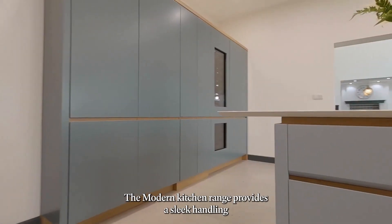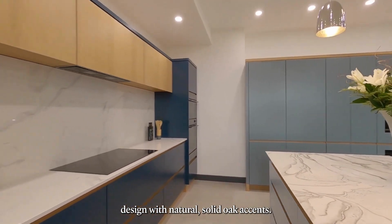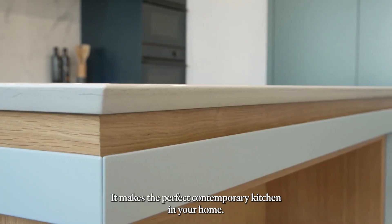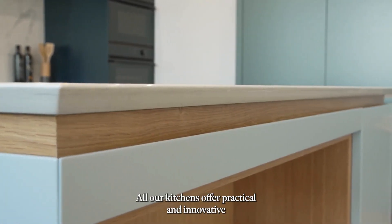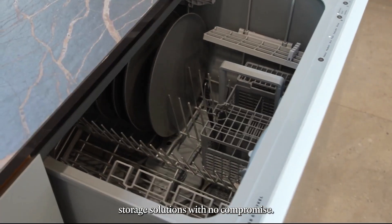The modern kitchen range provides a sleek handleless design with natural solid oak accents. It makes the perfect contemporary kitchen in your home. All our kitchens offer practical and innovative storage solutions with no compromise, adhering to your needs.